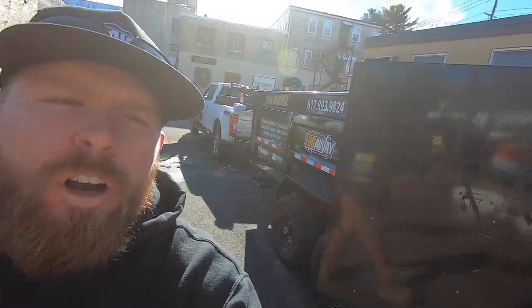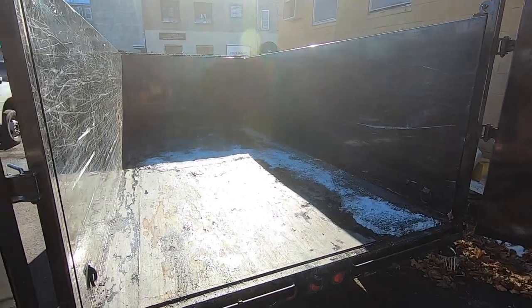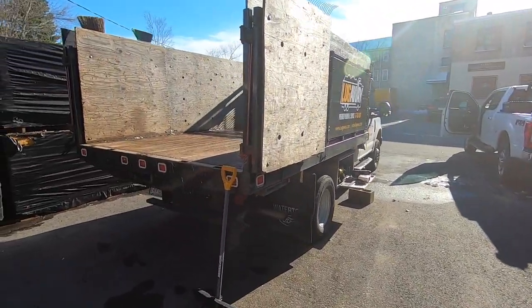All right guys, so trucks versus trailers. I just got finished putting the tags on all this stuff. I got the doors popped open on both of these — trailer and the truck here.